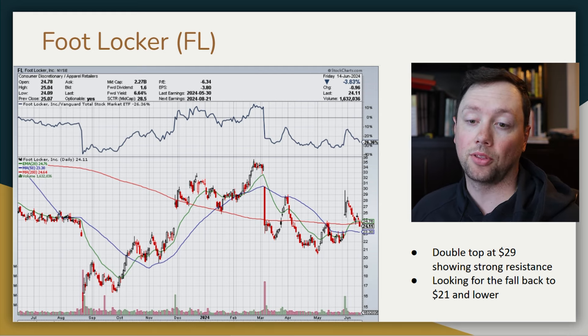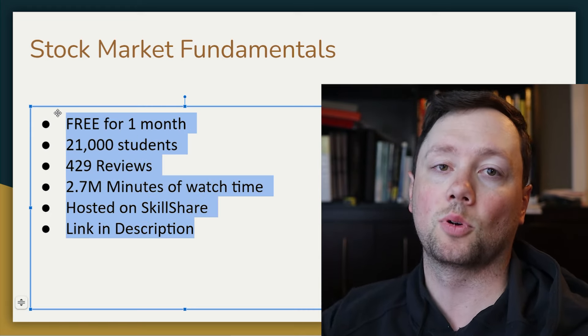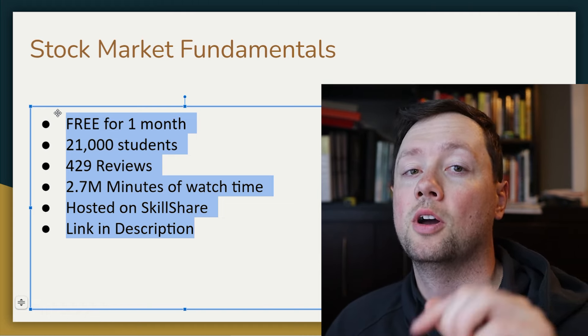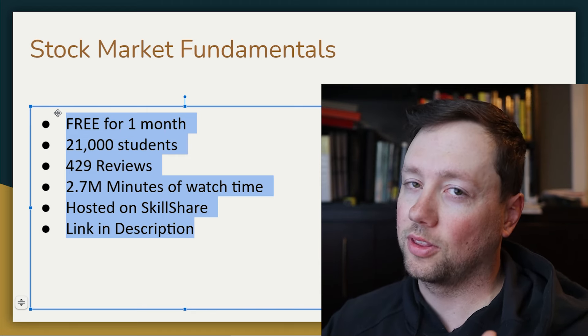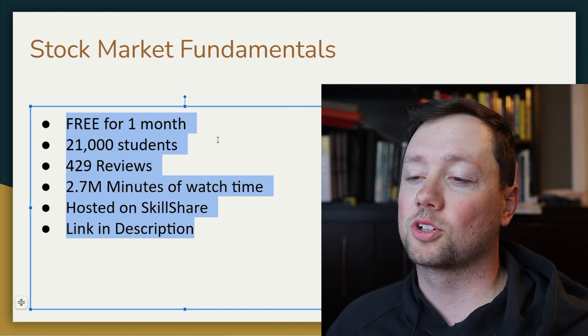If you're interested in learning more about trading the stock market or understanding options, all of my content is totally free on Skillshare — step-by-step courses you can access free for one month. Just sign up with the link in the description. Cancel within one month and you won't pay a penny. Over 20,000 students have gone through the courses. Thank you so much for watching and we'll talk to you soon.